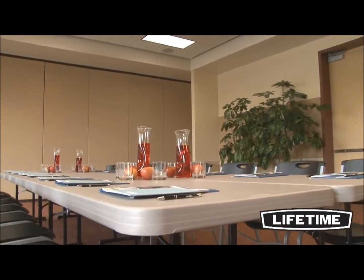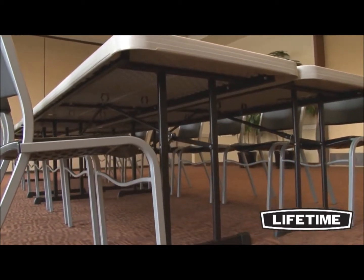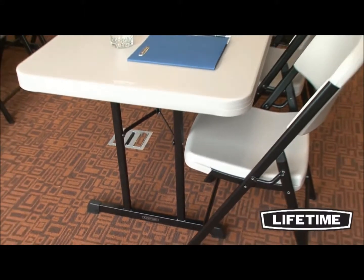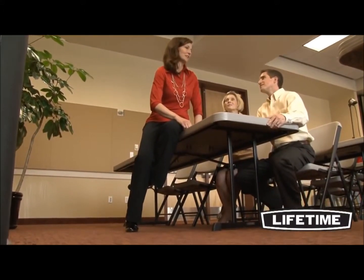This zero-clearance frame design provides ultimate stability, and the solid steel brace arms add extra strength and rigidity throughout the table. The pedestal leg stance increases load capacity with its 18-gauge steel, double-column structure, and also creates the maximum amount of leg and knee room for increased comfort.